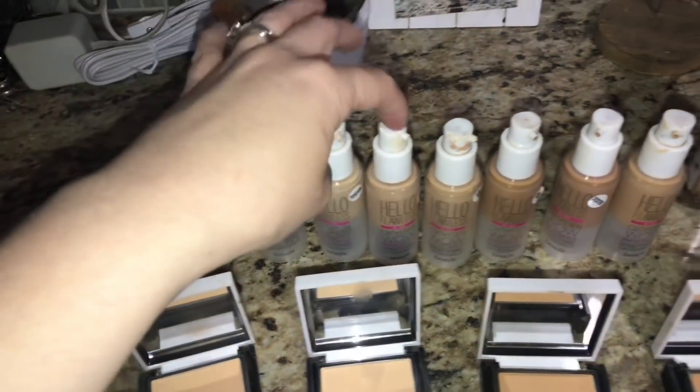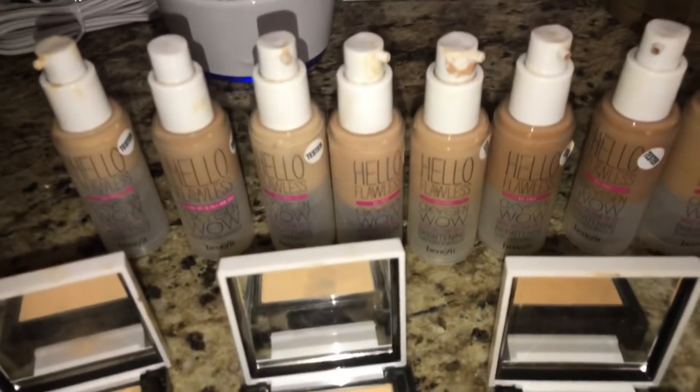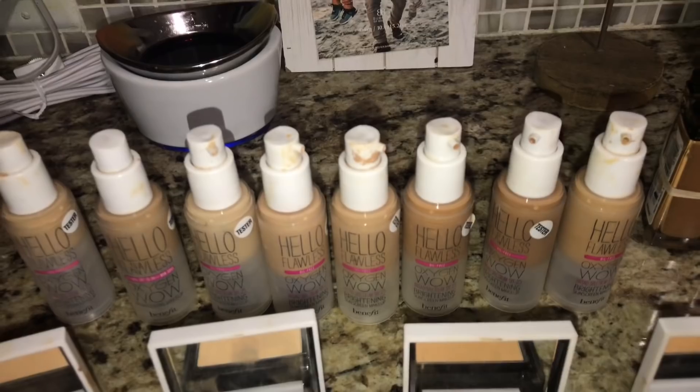I found eight of the Benefit Hello Flawless Oxygen Foundations. They're all about half full — this one's a little less than half. But yeah, those were the testers. They threw those out.